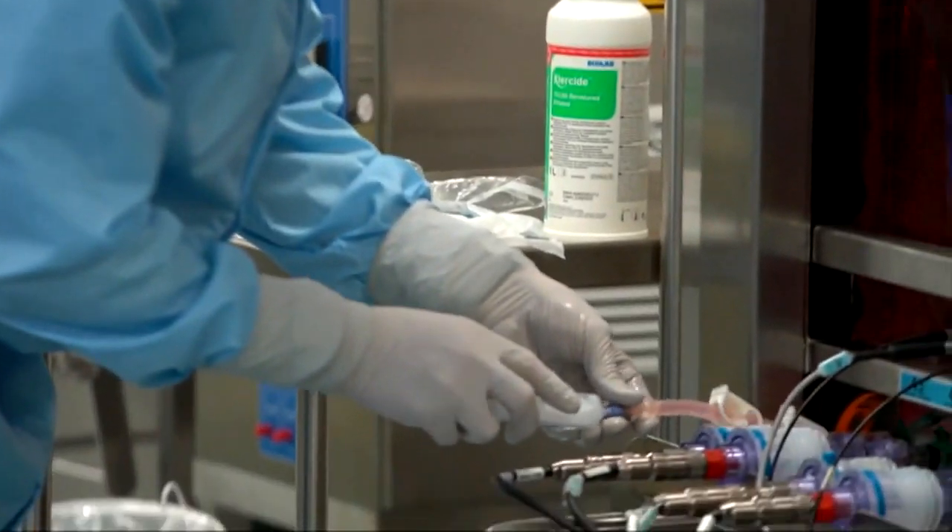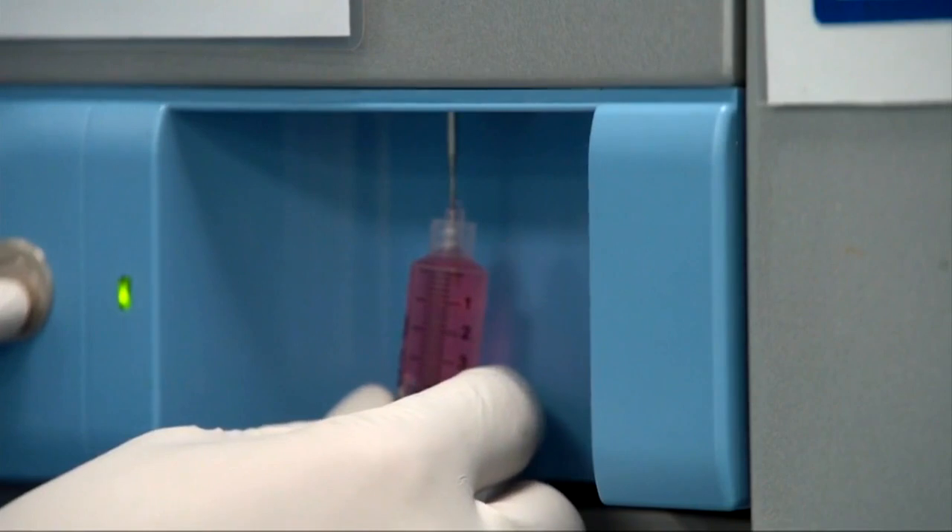This is a classic engineering problem: how do you take your mother's favorite cookie recipe and make it exactly the same way thousands and millions of times? This equipment gets shipped out to manufacturers throughout the world.